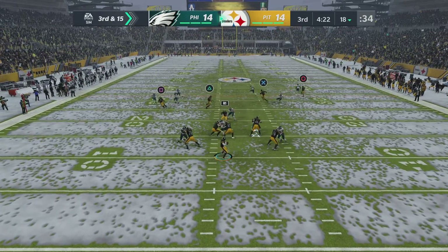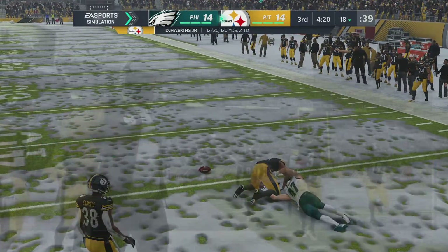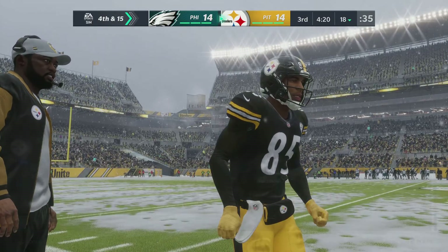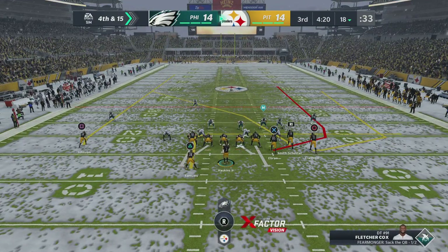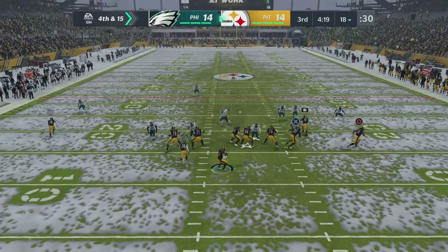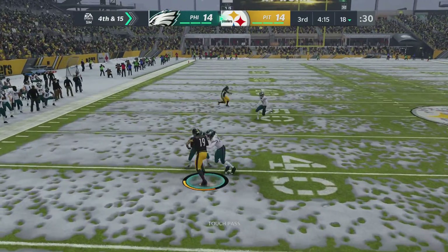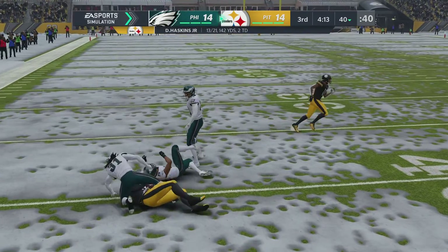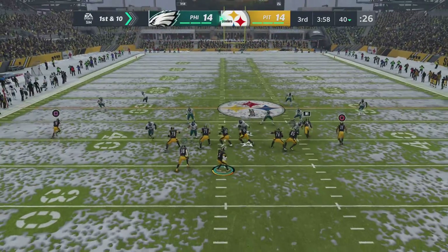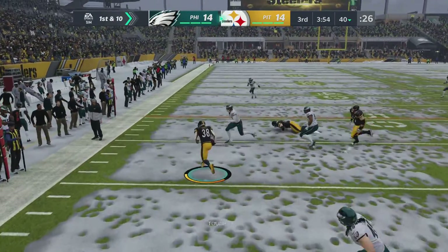From the gun, Haskins — and that will be incomplete. The defense forced him to throw into coverage and just like that they're staring at a fourth down. On fourth down, Haskins — open man, Smith-Schuster — it's complete. And he'll be corralled well upfield around the 40-yard line. Not only do they convert on fourth, but they pick up 22 yards in the process.